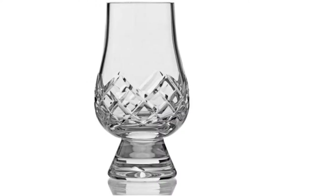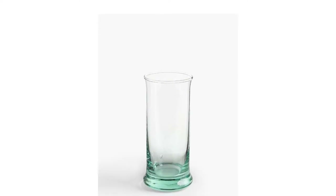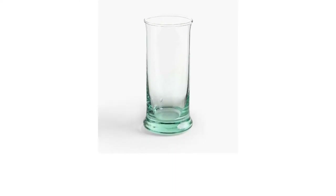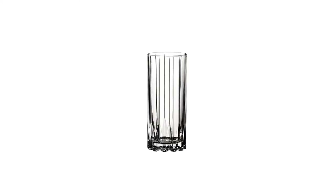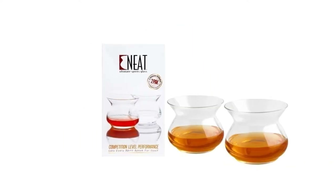We discuss shape, design, and material, then present our ranking of the top 10 best whiskey glasses available on Amazon, eBay, and John Lewis. We've included stylish cut crystal, affordable decanter and glass sets, the latest NEAT technology, and luxury gift options, so you can trust you'll find the right glass to do justice to your favorite dram.